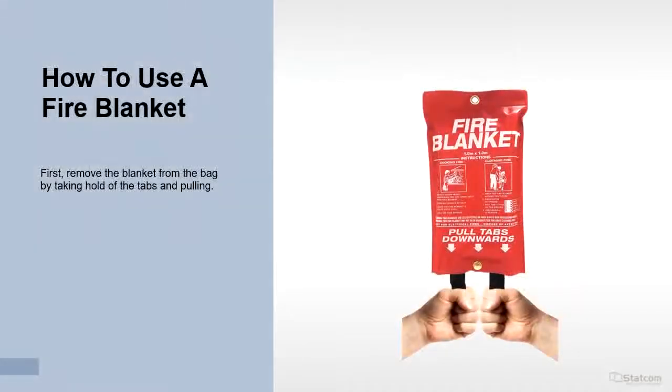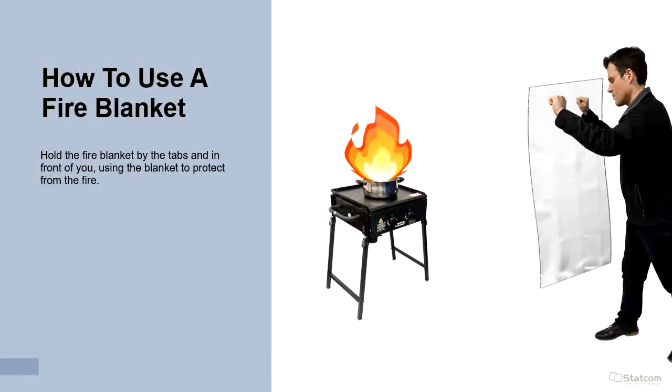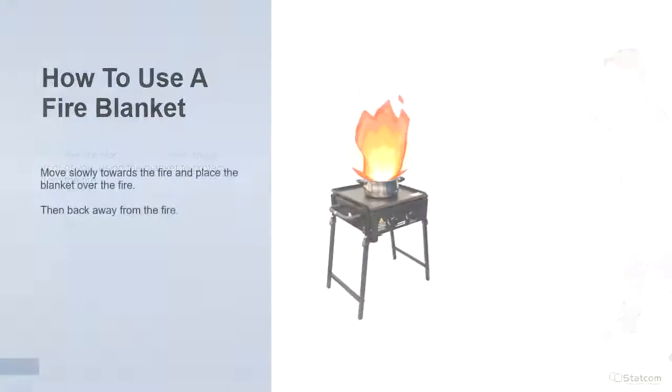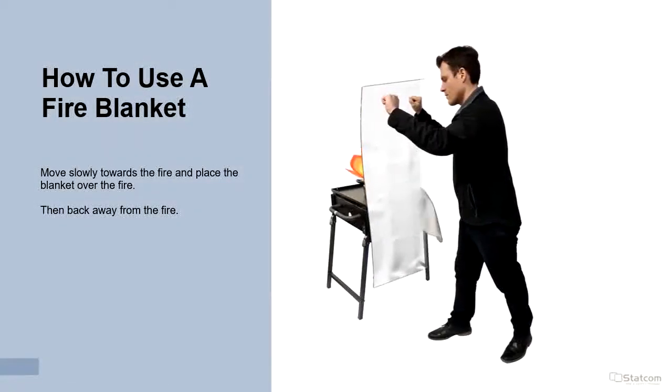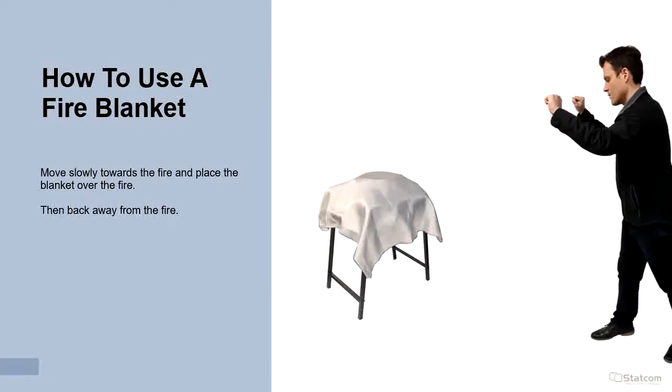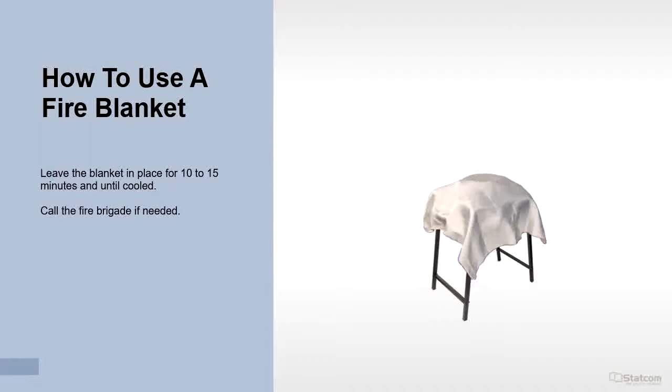First, remove the blanket from the bag by taking hold of the tabs and pull. Hold the fire blanket by the tabs in front of you, using the blanket to protect you from the fire. Move slowly towards the fire and place the blanket over the fire, then back away. Leave the blanket in place for 10–15 minutes and until cooled. Call the fire brigade if needed.